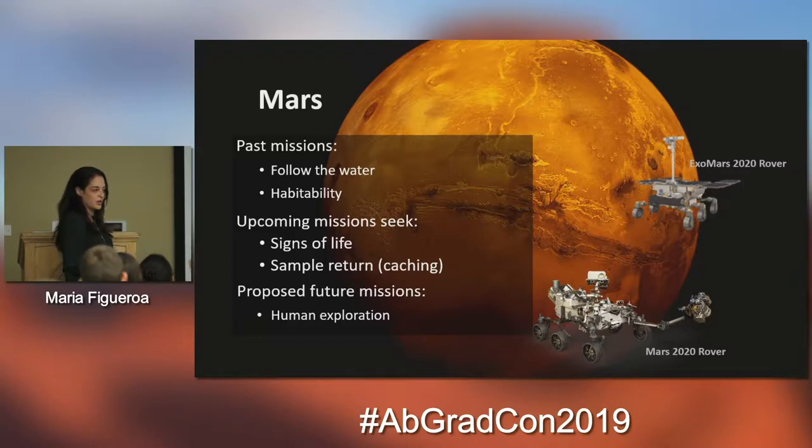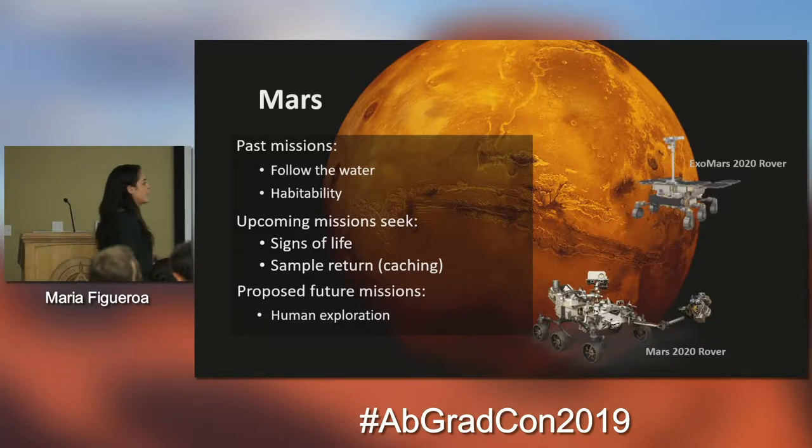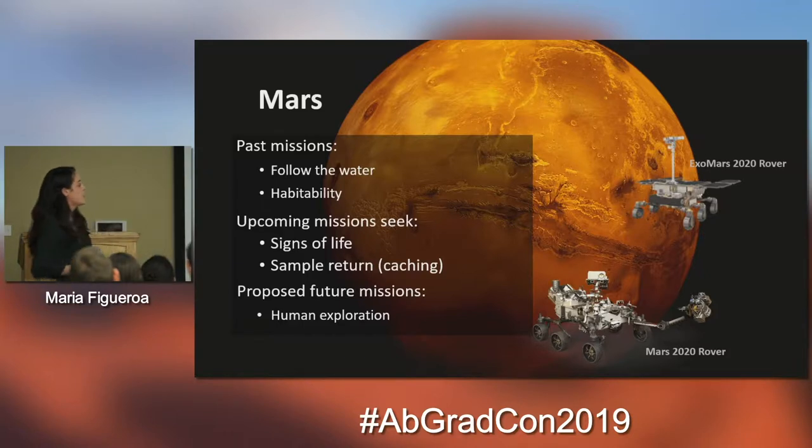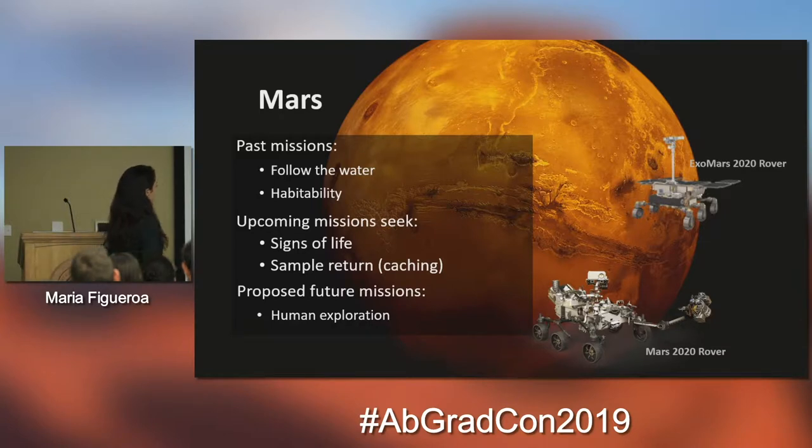We also know that during three to four billion years ago that's when life started to emerge here on Earth. So one of the biggest questions right now is: was there ever life on Mars? Did life ever emerge on Mars? That's why the upcoming missions are seeking signs of past life — we have, for example, the Mars 2020 rover and the ExoMars 2020 rover, whose main mission is to seek signs of past life.